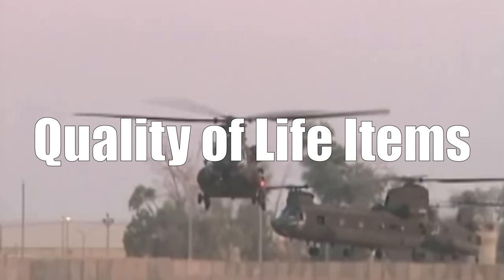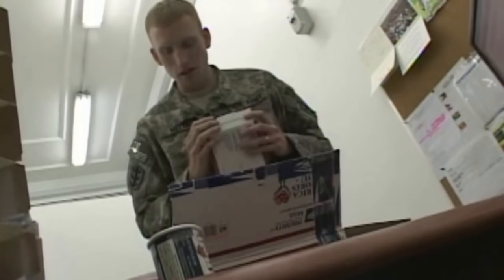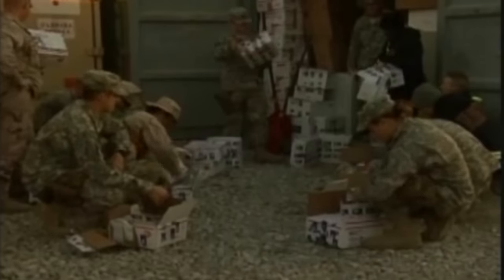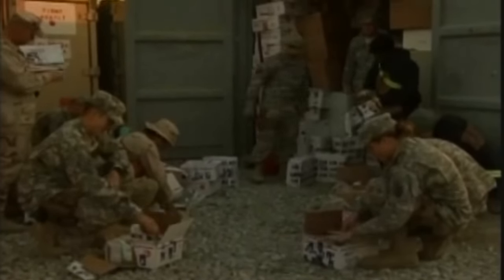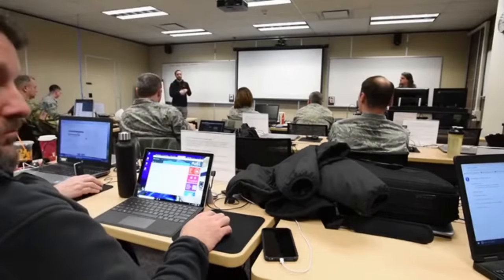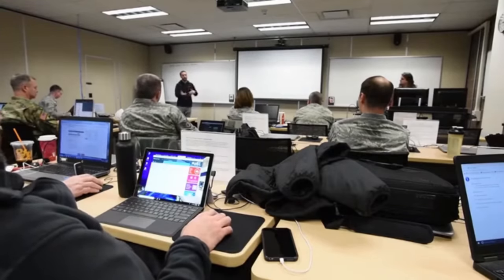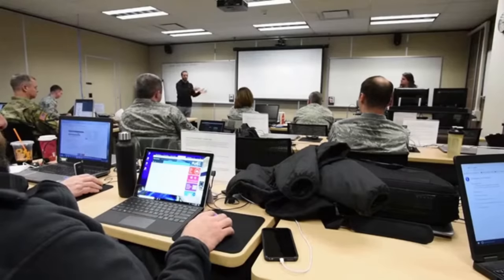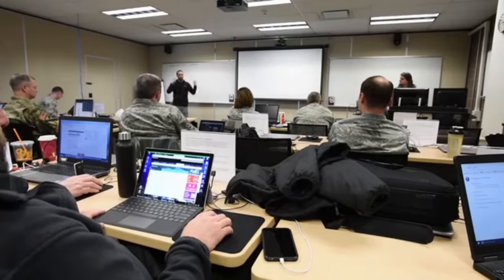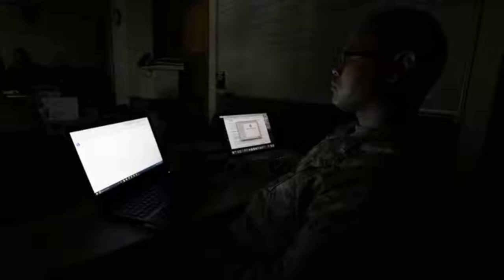Up next are quality of life items. Since the TAC will be where various personnel spend most of their time, quality of life items are handy to make the workspace more comfortable. All the creature comforts like coffee pots, snacks, powdered drink mixes, and other quick-to-eat food items frequently find their way into the TAC. In larger TACs, microwaves and refrigerators are also frequently found, along with canteen items like energy drinks and snacks being sold on an honor system.